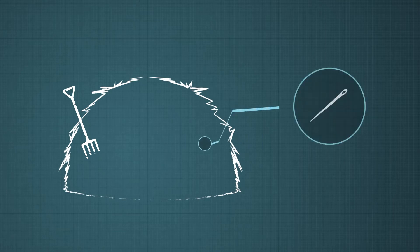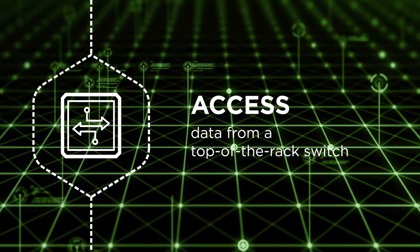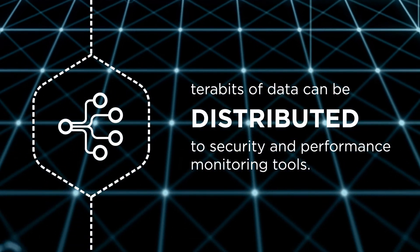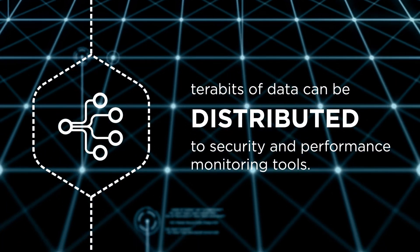You see a haystack, not a needle. And the issue gets worse as data centers grow. You need to access data from a top of the rack switch and intelligently aggregate it without dropping packets. That way, terabits of data from hundreds or thousands of racks can be distributed properly to security and performance monitoring tools.